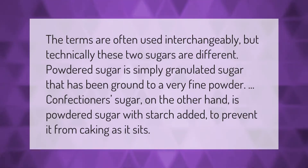The terms are often used interchangeably, but technically these two sugars are different. Powdered sugar is simply granulated sugar that has been ground to a very fine powder. Confectioners sugar, on the other hand, is powdered sugar with starch added to prevent it from caking as it sits.